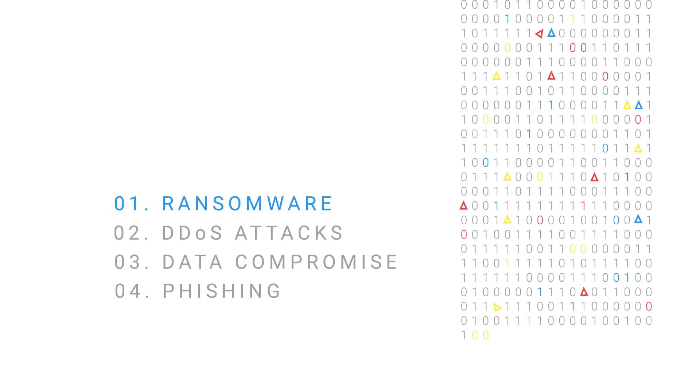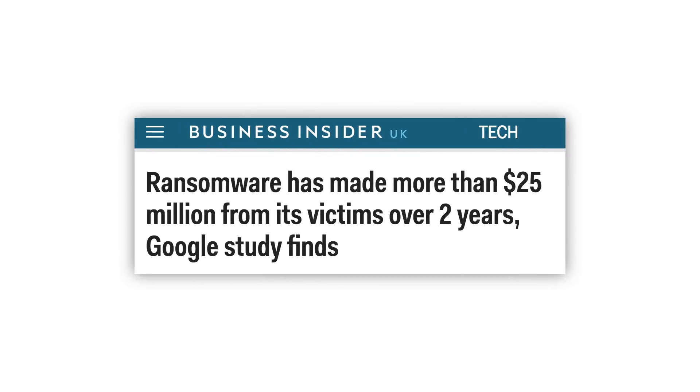Let's start with ransomware. Recent Google research shows cyber thieves have made at least $25 million from ransomware in the last two years, and this is expected to grow.